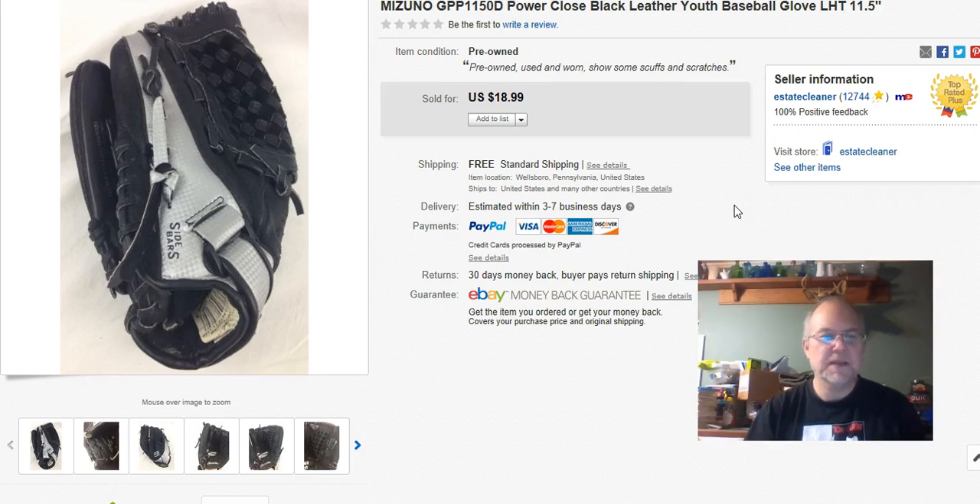This is a youth baseball glove. I was disappointed — I thought it would sell better. I paid $2, listed it October 2nd, sold October 21st, and got $12 with free shipping. It was light enough to go first class but on the pricier end of first class, so I didn't make a whole lot.